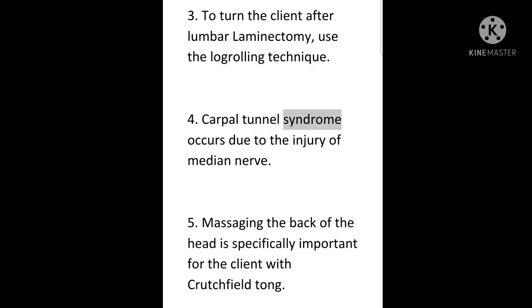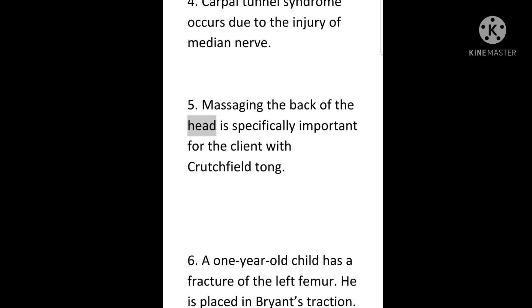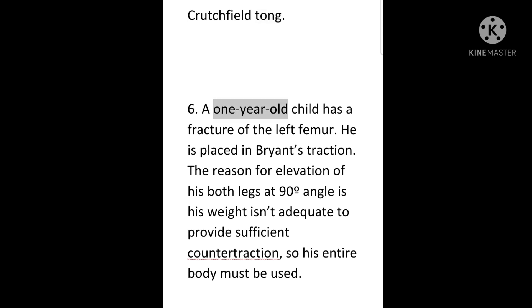4. Carpal tunnel syndrome occurs due to the injury of the median nerve. 5. Massaging the back of the head is specifically important for the client with Crutchfield tongs. 6. A one-year-old child has a fracture of the left femur. He is placed in Bryant's traction. The reason for elevation of both legs at 90 degrees angle is his weight isn't adequate to provide sufficient counter traction, so his entire body must be used.